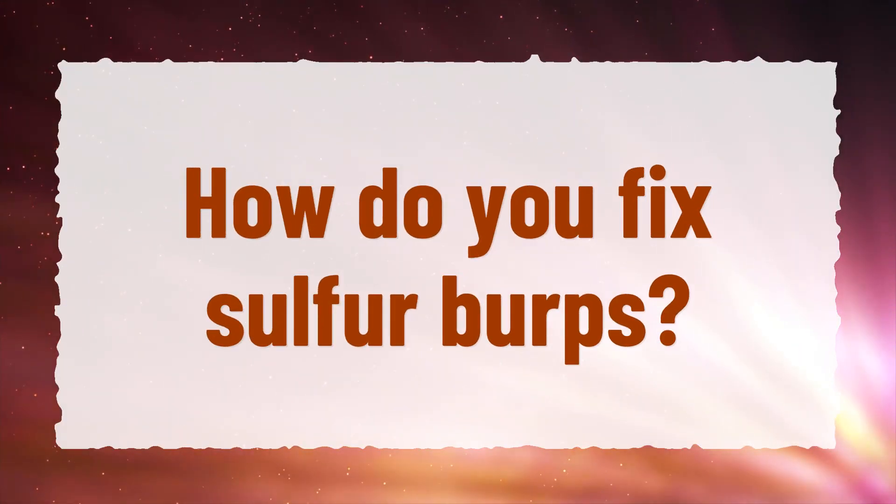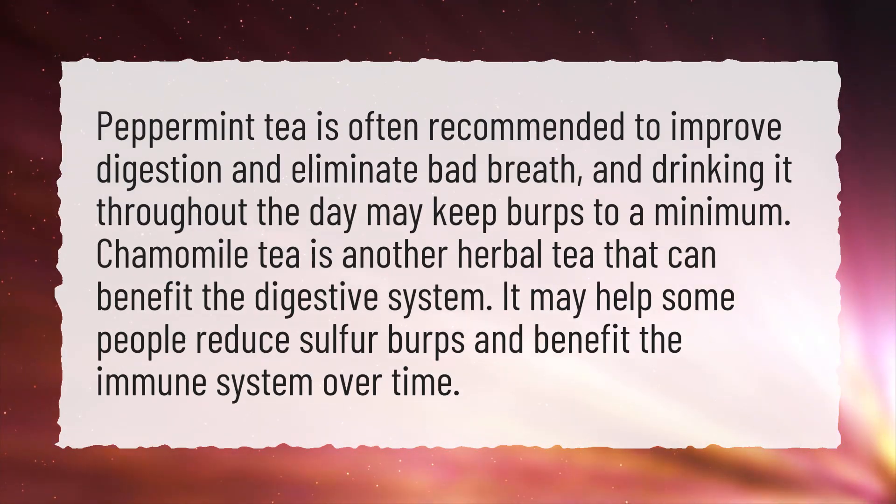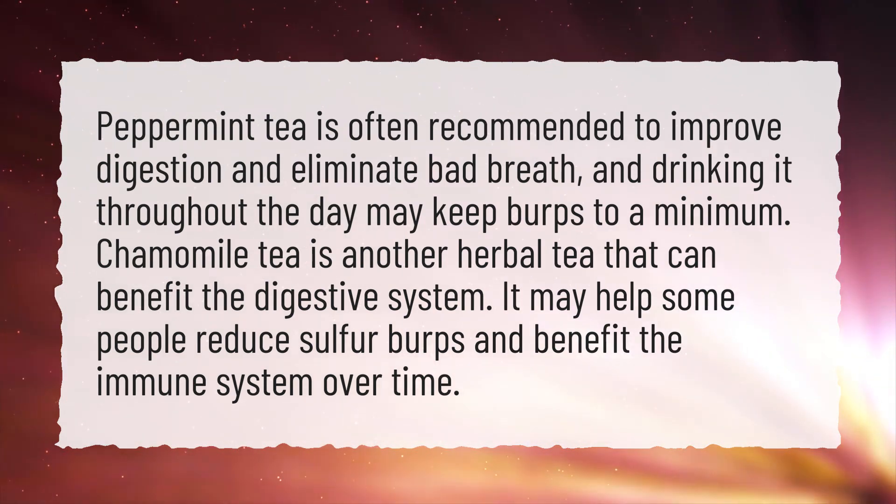How do you fix sulfur burps? Peppermint tea is often recommended to improve digestion and eliminate bad breath, and drinking it throughout the day may keep burps to a minimum.